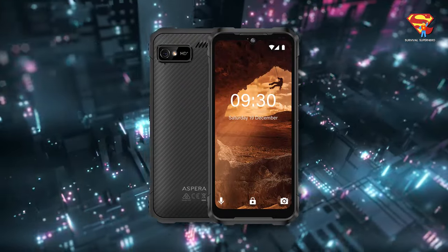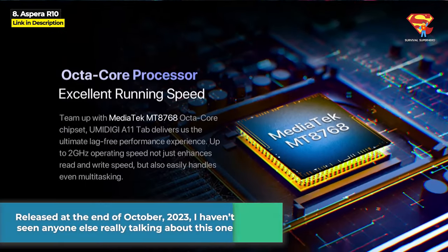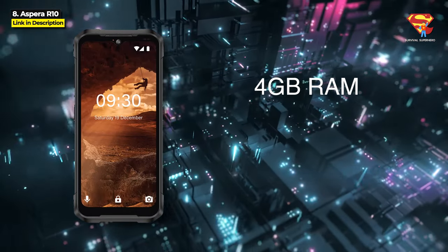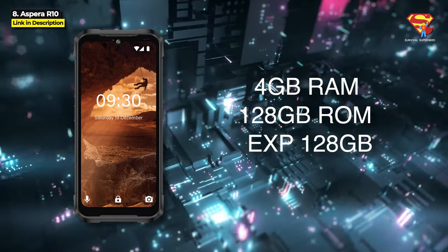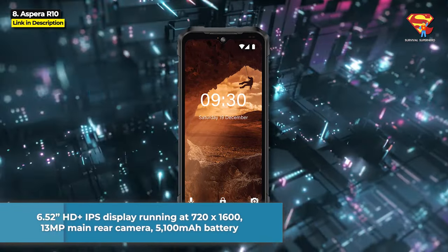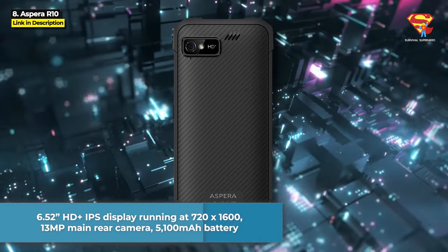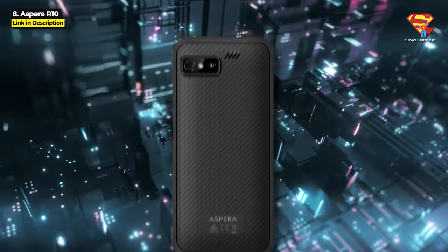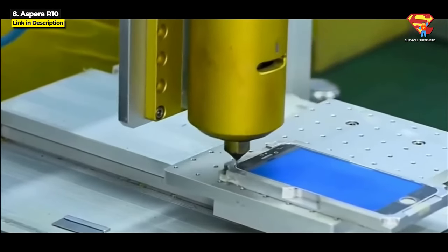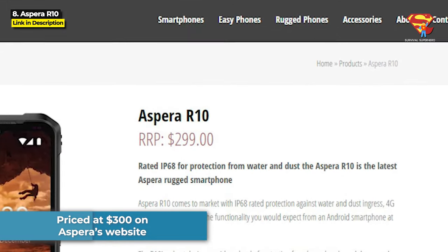The Aspera R10, released at the end of October 2023 — I really haven't seen anyone else talking about this one. It's got an octa-core MediaTek 8768 2GHz processor, 4GB of RAM, and 128GB of internal storage expandable by an extra 128GB. It's got a 6.52-inch HD+ IPS display running at 720x1600 resolution, a 13MP main rear camera, and a 5,100 mAh battery. It is IP68 water resistant and has protection from heavy knocks and drops. The Aspera R10 is priced at $300 on Aspera's website.